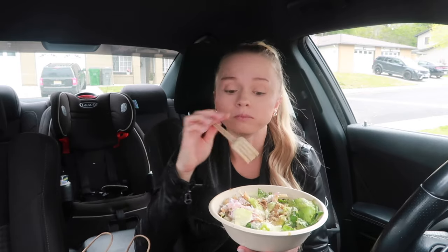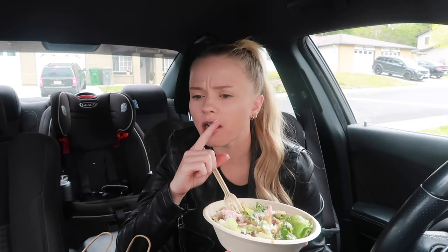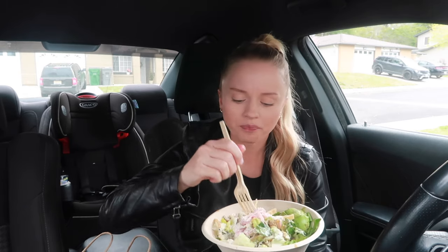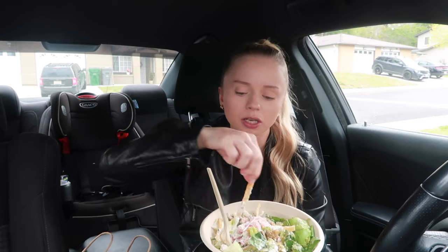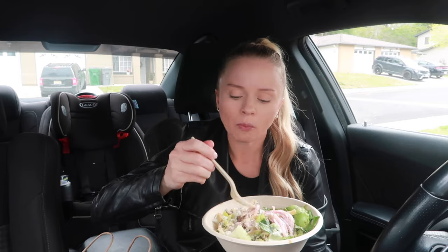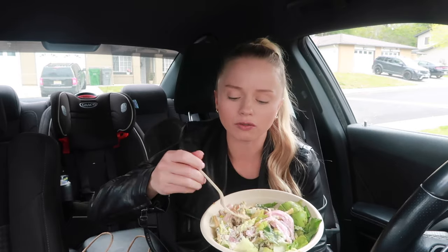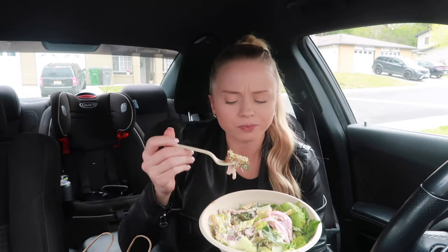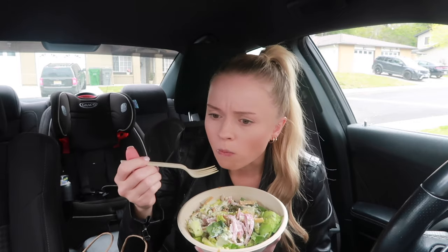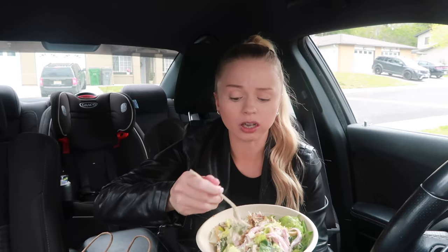This is so good. I also got tzatziki sauce — I thought I did, I guess I didn't. These little pita chips are so good. Can you make pickled onions yourself? I know you can make basically anything yourself, but do they have pickled onions at the store? This is really good.